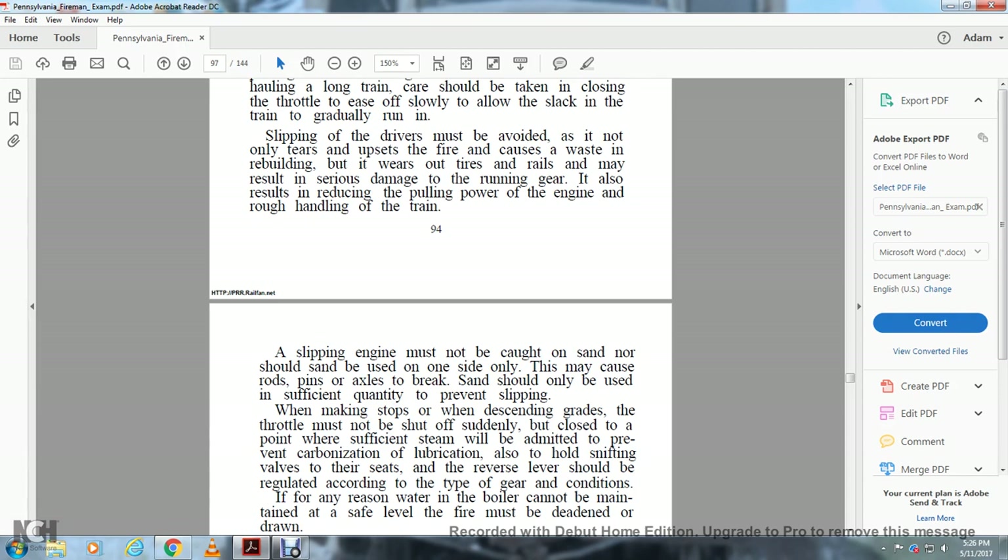When making stops on descending grades, the throttle must not be closed suddenly. It must be closed to a point where sufficient steam will be admitted to prevent carbonization of lubrication and to allow the snifting valves to seat. The reverse lever should be regulated according to the type of gear and conditions. If for any reason the water in the boiler cannot be maintained at a safe level, the fire must be deadened or drawn.